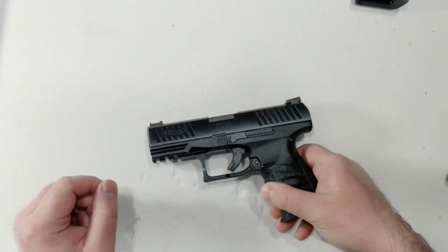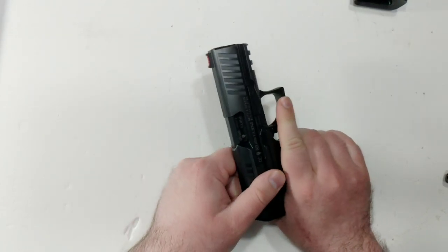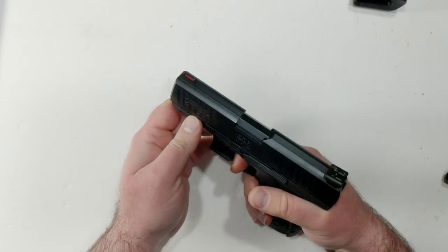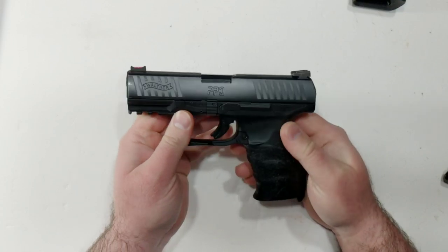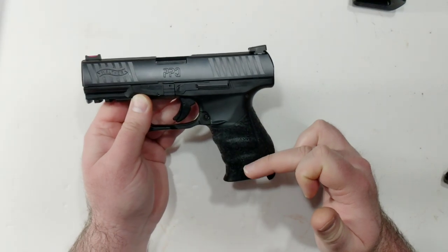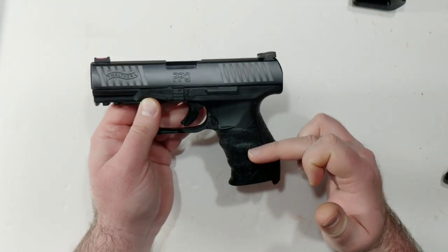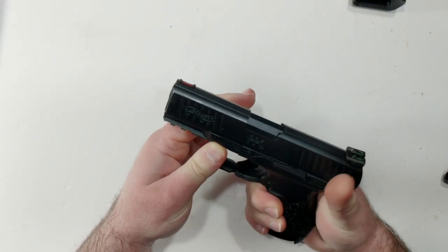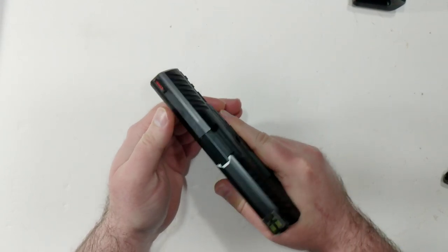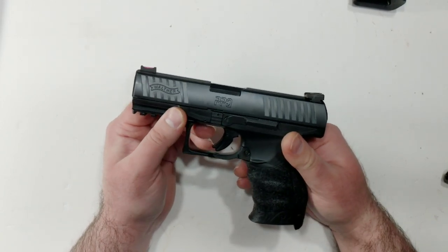Hey everybody, it's Jay, and I have in front of me my Walther PPQ in 9mm, of course. This is easily my favorite 9mm handgun. It fits my hand like a glove. A lot of people — I remember on the internet when these first came out — a lot of people made fun of this sort of melted crayon grip. But the designers knew what they were doing, because for me, and for a lot of people who've shot this or have one of these, it really fits my hand quite well. I would even go so far as to say it fits my hand perfectly.